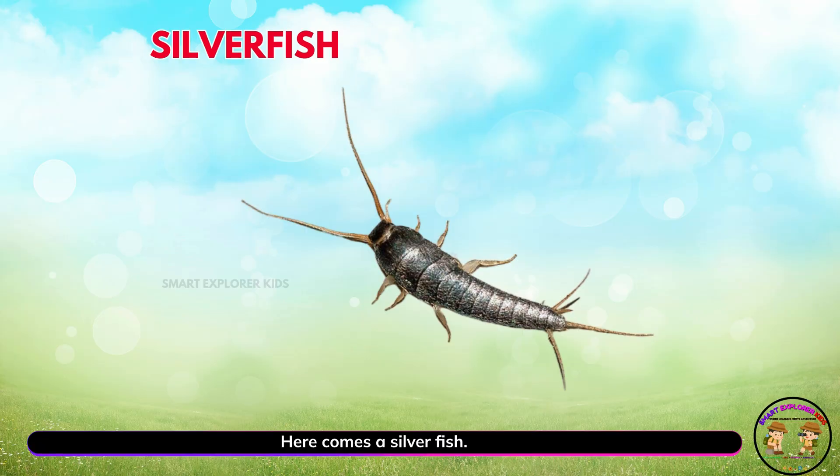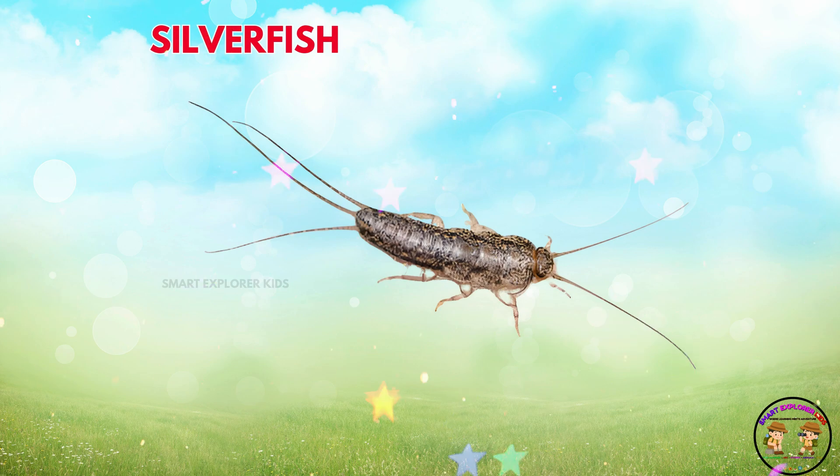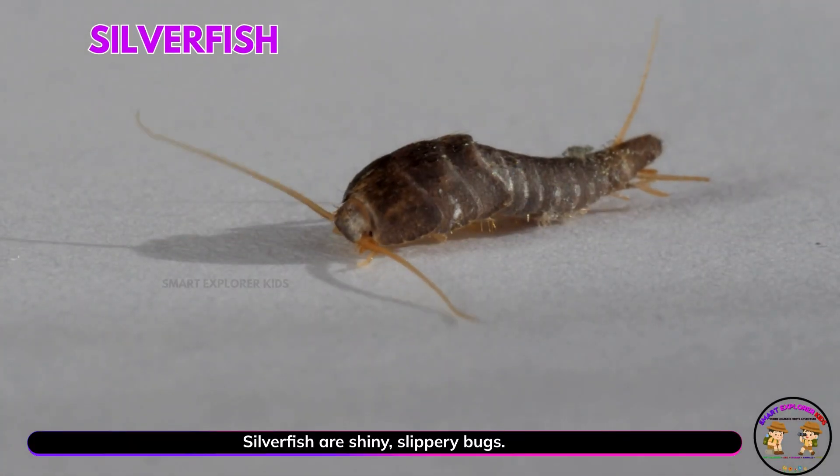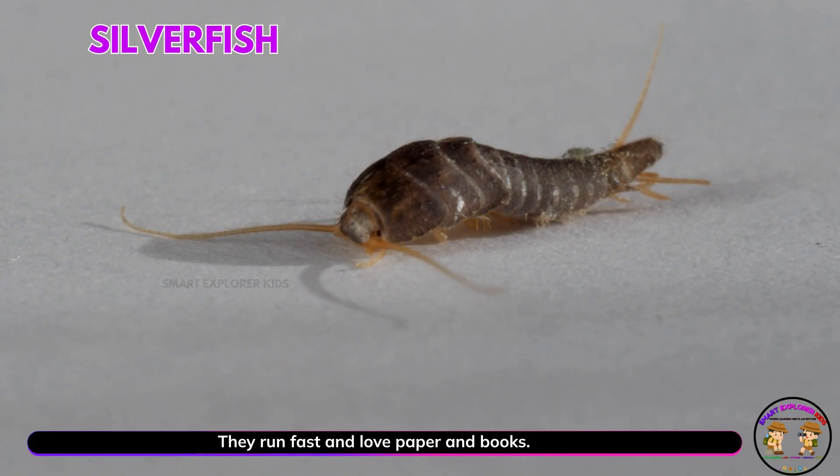Here comes a silverfish. Yay! Silverfish are shiny, slippery bugs. They run fast and love paper and books.